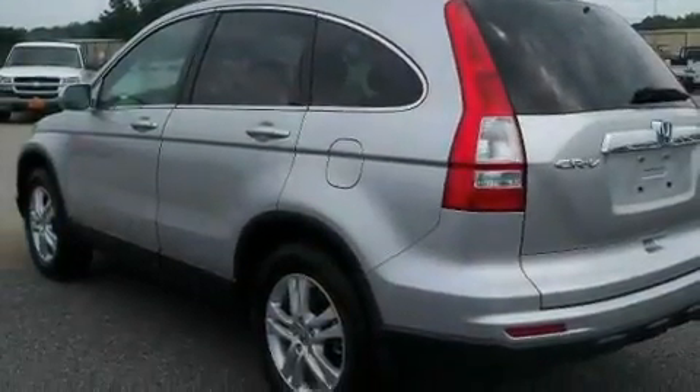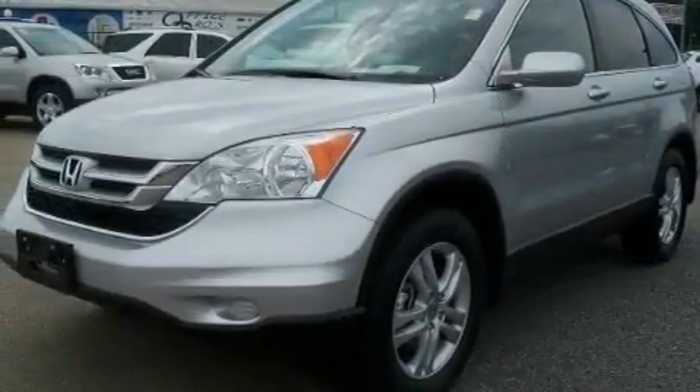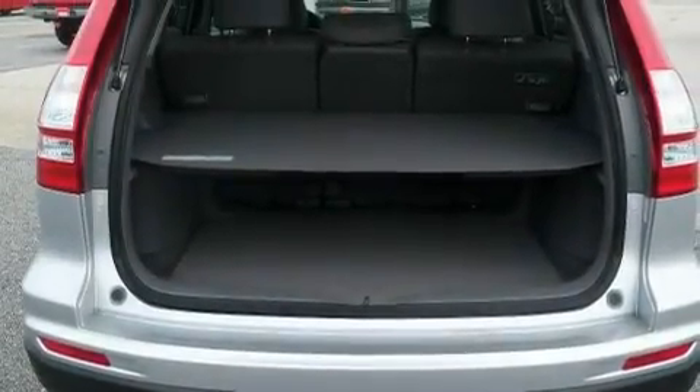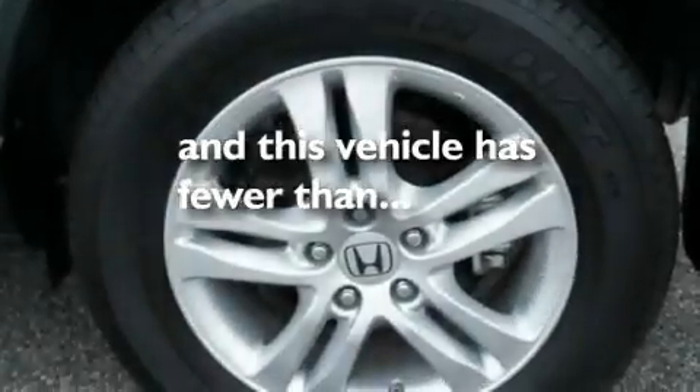Its top features include a power moonroof, heated seats, cruise control, a premium audio system, leather seats, a multi-link rear suspension, stylish 17-inch alloy wheels, a low tire pressure indicator, and air conditioning with automatic climate control. This vehicle has fewer than 3,000 miles on the odometer.